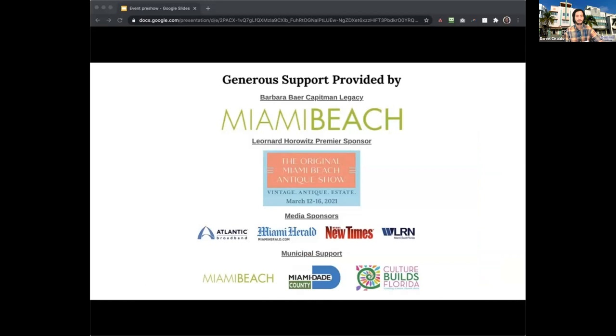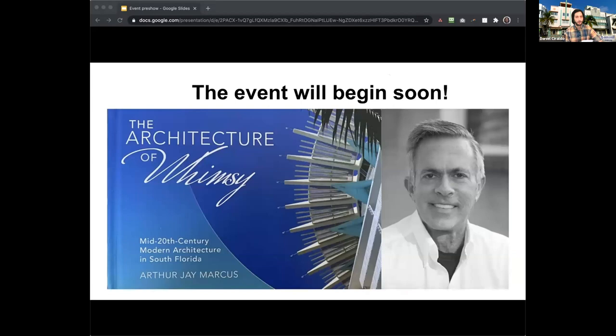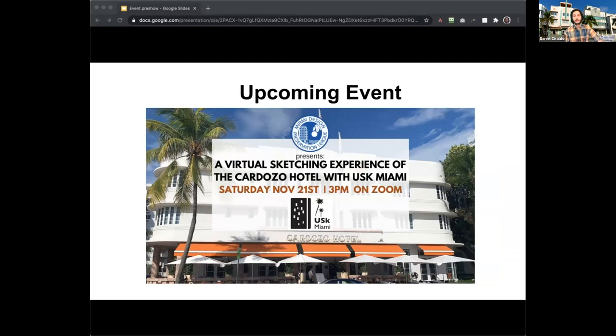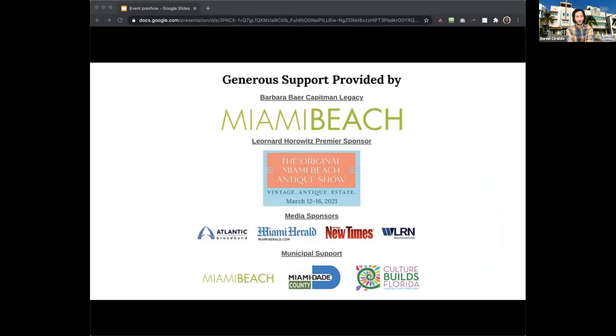I'd like to introduce Arthur Marcus. Arthur is an architect, photographer, and historic preservation consultant living in South Florida with his own architectural studio since 1992. He is a native of Philadelphia and graduated with a BA in political science from Temple University and a Master of Architecture from Carnegie Mellon University. He currently serves as vice chair of the City of Fort Lauderdale's Historic Preservation Board. Let's give a virtual welcome to Arthur.